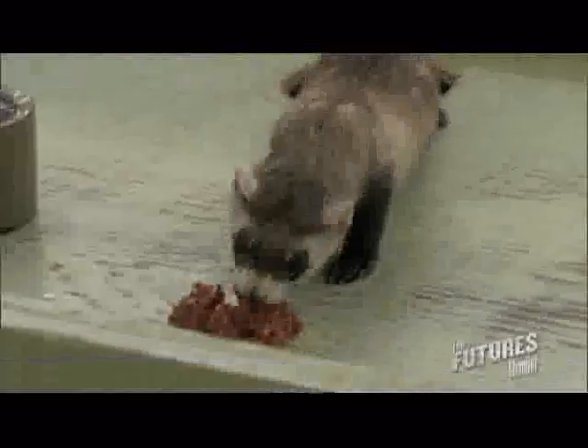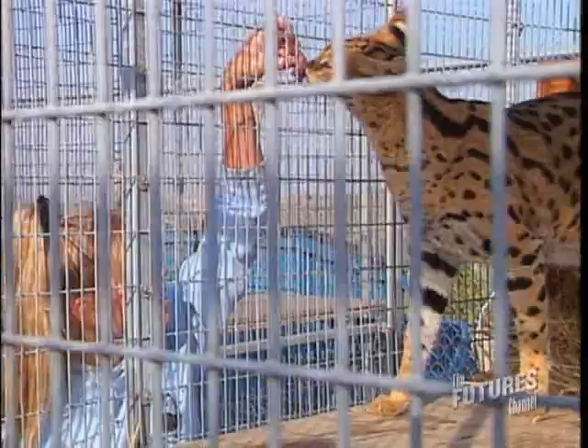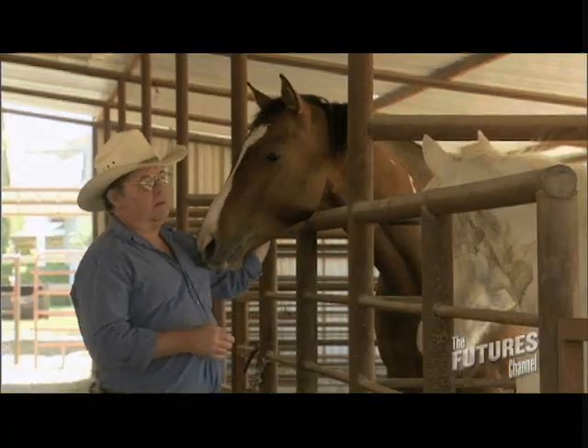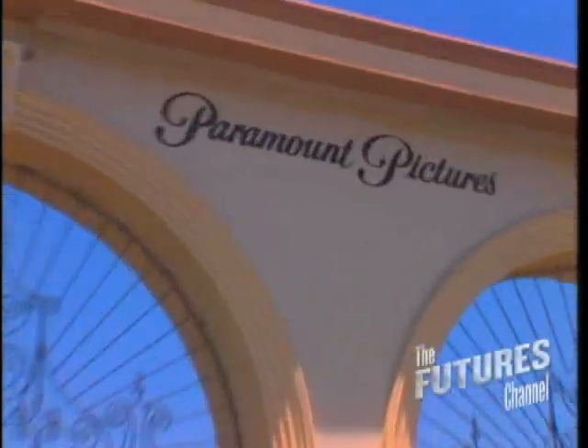We started not thinking there were any black-footed ferrets left. I write music for movies. We supply livestock for movies. My job is an art director.